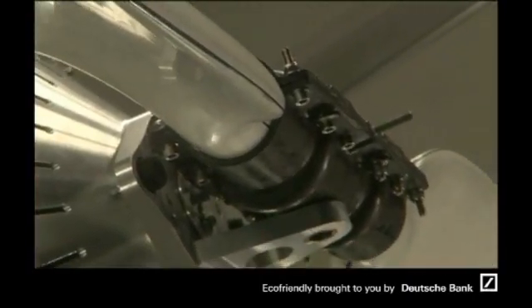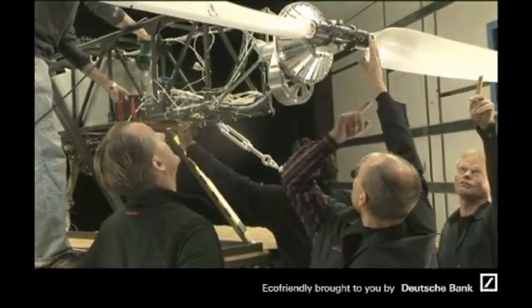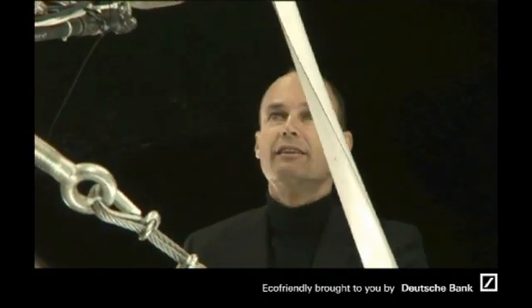When you work with the engineering team for a really long time on static drawings, on static pieces, sometimes it's really a great emotion to see the pieces moving. And when you have this engine with the propeller running, it was like a little proof that the project was really moving ahead.